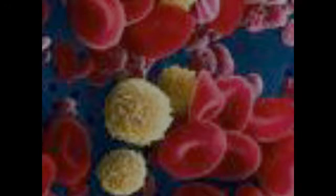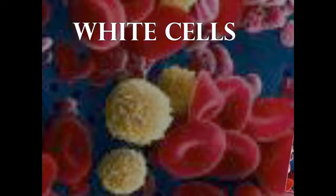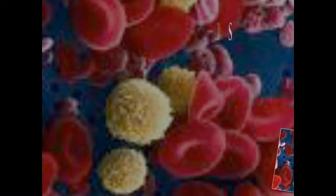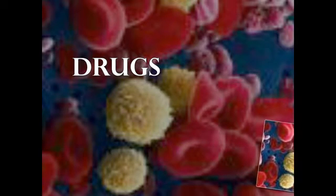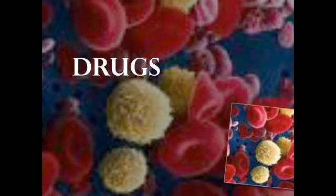White Cells. The normal approach is to employ regular doses of antibiotics to ward off infections. Immunosuppressive Drugs. This approach slows down blood cell production.